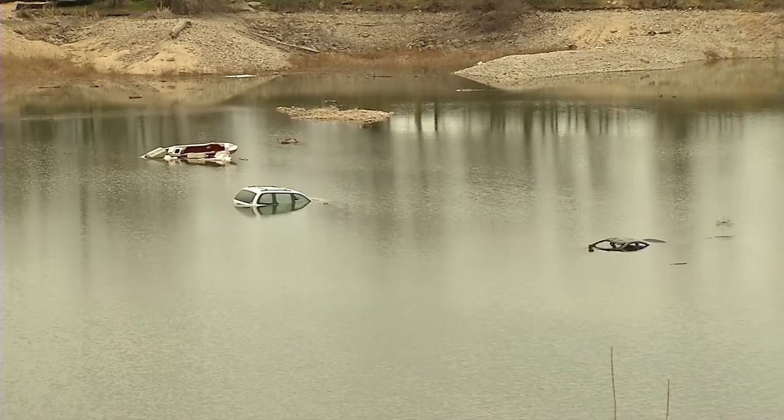We have emptied all the hazardous materials out of it. It's very safe. It's not going to hurt the pond or the water. They'll be sunk and anchored to the bottom of the pond.